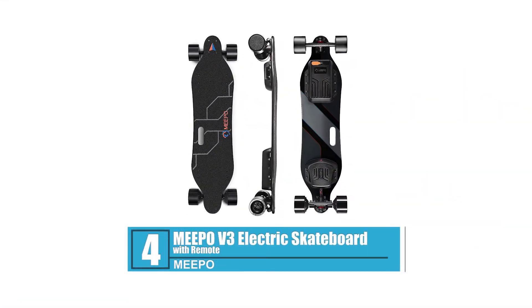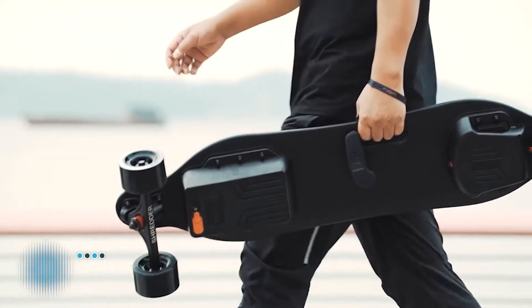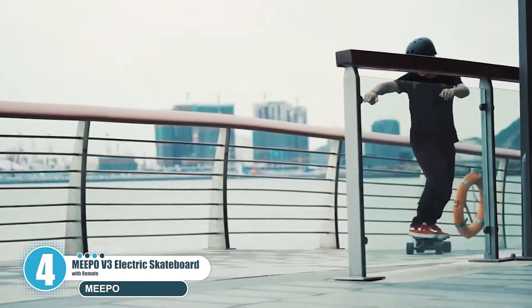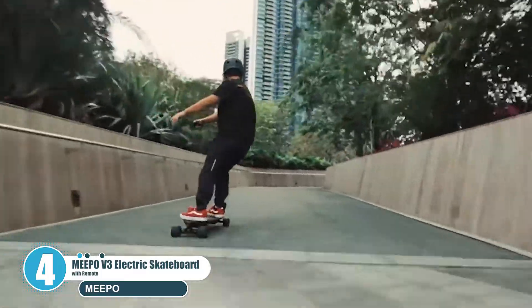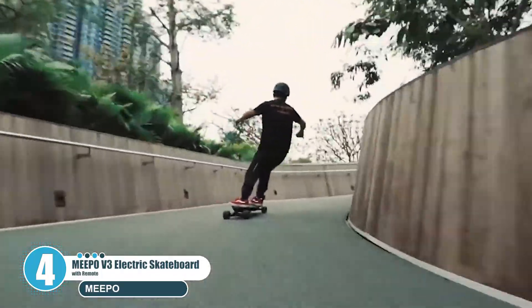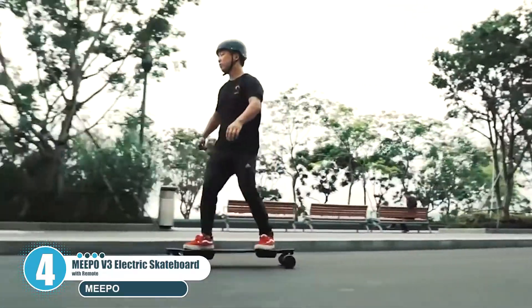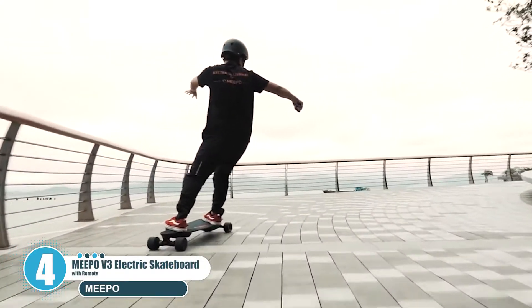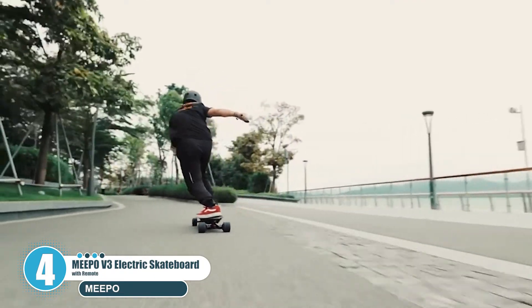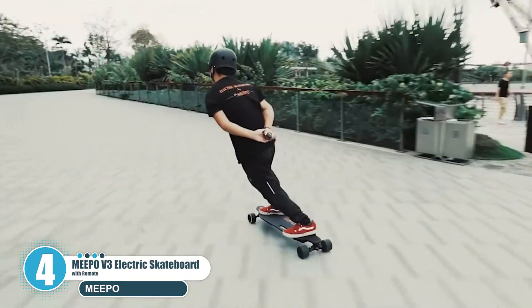Number four: Meepo V3 Electric Skateboard with remote. The Meepo V3 is a favorite board for both riders new to electric skateboarding and riders looking to take their game to the next level. With top speeds of 29 mph (46 km/h) and a range of up to 20 miles (32 km) with the upgraded battery, the V3 is fast becoming the best electric skateboard for speed and price under $500.